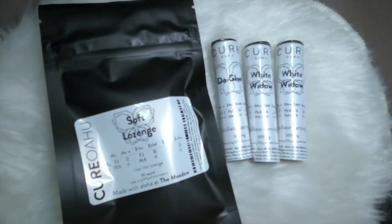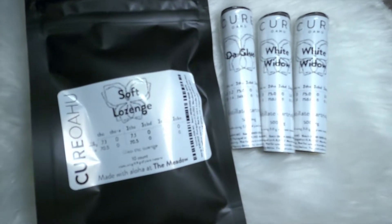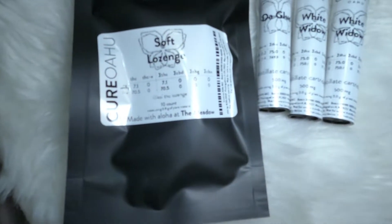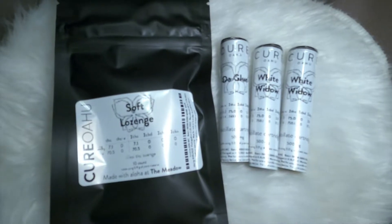I also picked up two white little cartridges, one glue cartridge, and some soft lozenges — the Lini Koi THC lozenges. They're just like edibles, and I like their edibles because they're actually good. I also got my lash refill today.